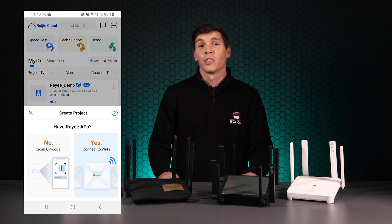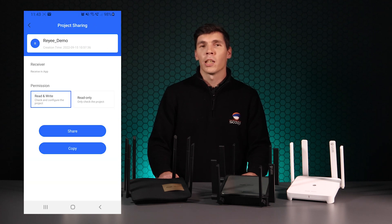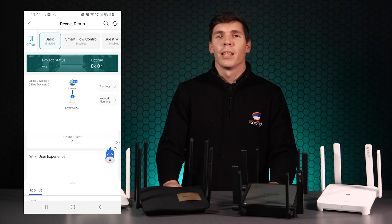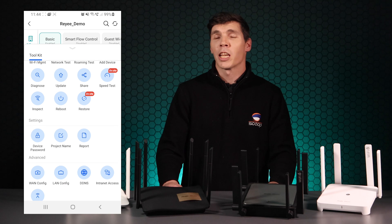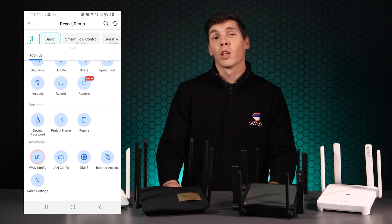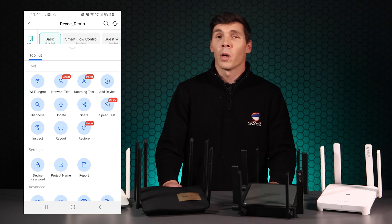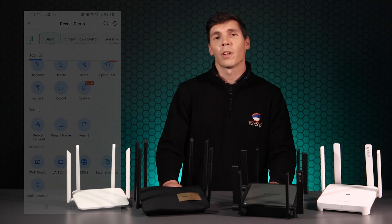Once connected to the internet, simply scan the QR code on the app or directly connect the router's Wi-Fi to provision. The cloud supports multiple sites and can be scaled to any size, which could be shared with engineers or technicians. Included in the app is a host of tools that can be used to optimize and diagnose all aspects of the client's network, from global configuration across devices to simple speed tests and a load of other useful features. With Raye, you are getting enterprise-level management controls at the price of just an entry-level device.